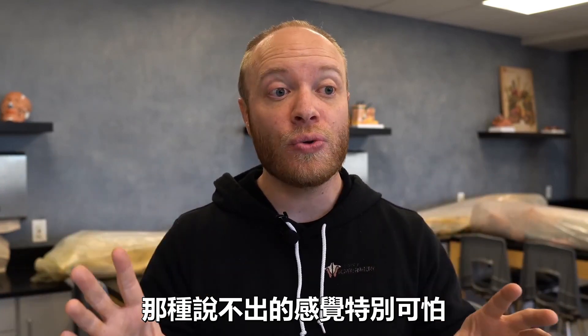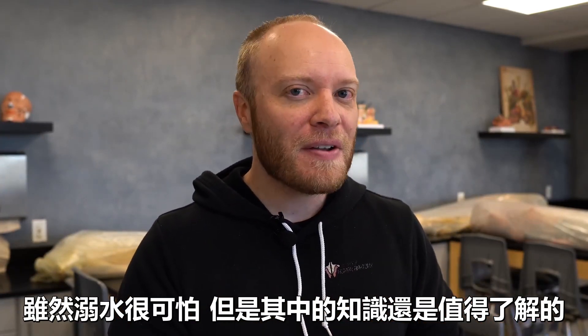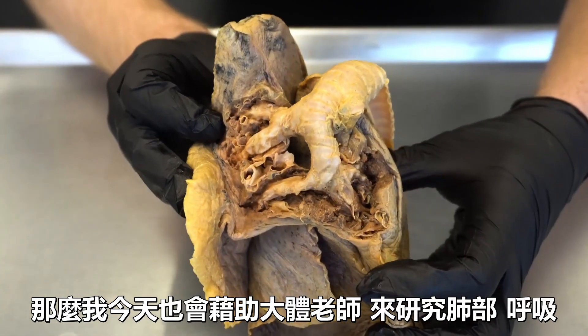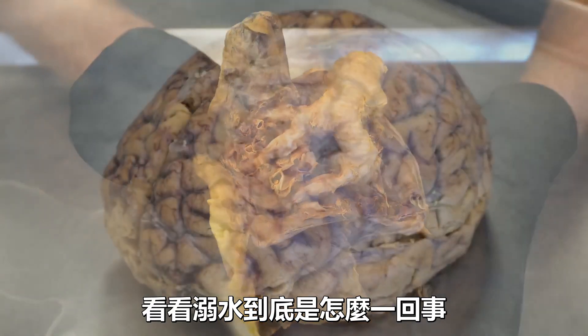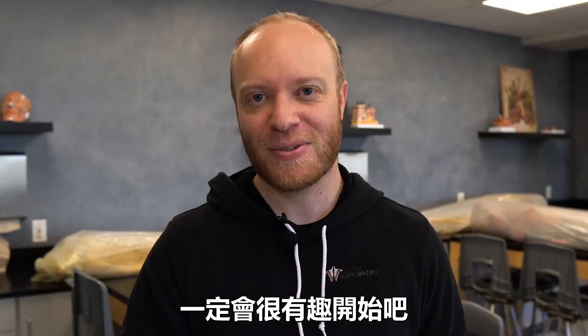That sensation is so unique and so scary, and that's what I want to talk about today. Because as horrifying as it actually is, it's also very fascinating to understand. So we're going to use the cadavers to look at the lungs and breathing, and see exactly what's going on during the drowning process. It's going to be a fun one — let's do this.